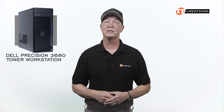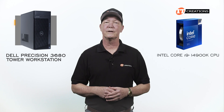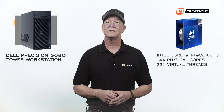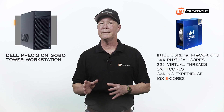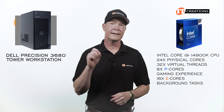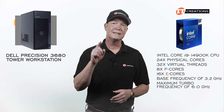Let's just jump right in. First, a recap of the system configuration of the Dell Precision 3680 workstation tower and a little more information about that CPU and GPU. The Intel Core i9-14900K CPU has 24 physical cores and 32 virtual threads — that includes 8 P cores and 16 E cores. For those graphics and rendering stress tests, the CPU uses the P cores for the gaming experience and the E cores for background tasks, freeing up the P cores. I'll also mention a base frequency of 3.2 GHz and a maximum turbo frequency of 6 GHz.